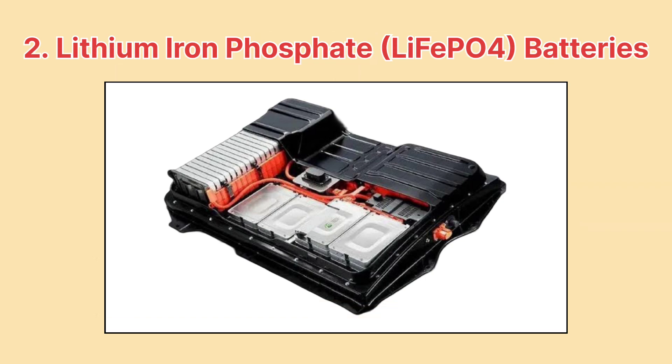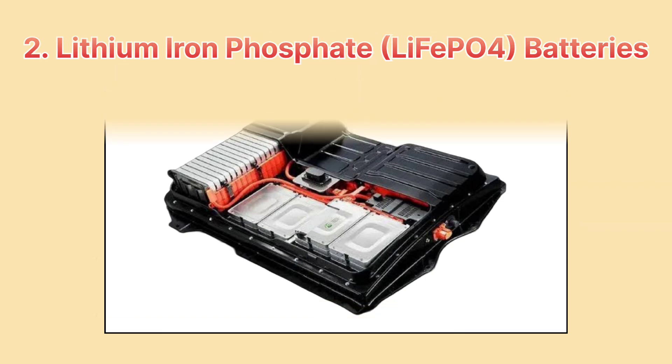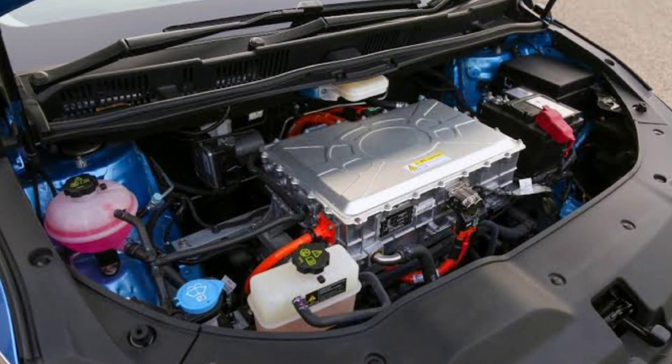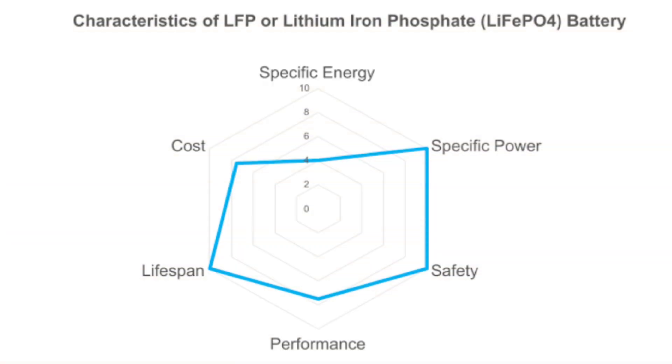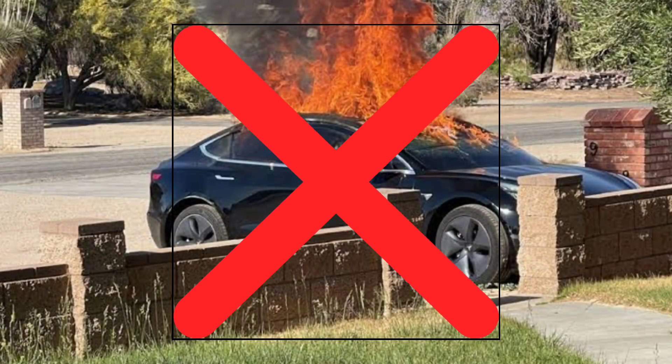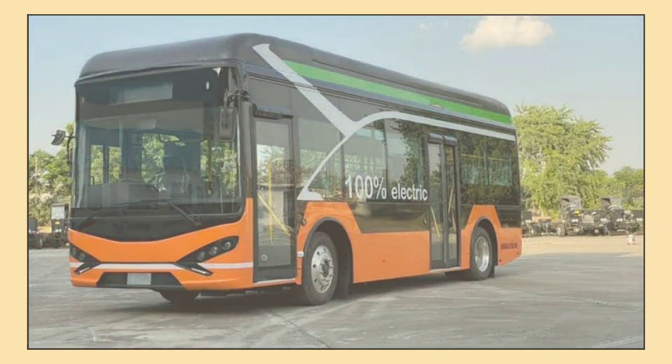Next, we have lithium iron phosphate batteries, often called LiFePO4. These are another type of lithium-ion battery but with a more stable chemical structure. The big advantage here is safety — LiFePO4 batteries are less prone to catching fire or overheating. They also last a long time, making them a solid choice for commercial electric vehicles like buses.